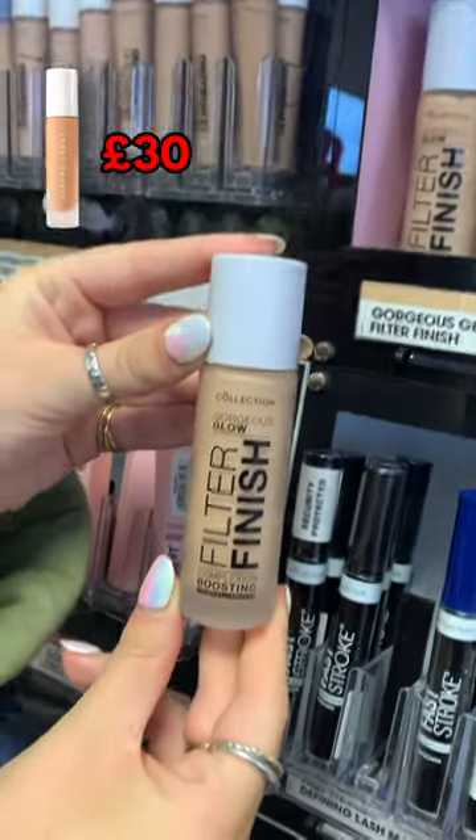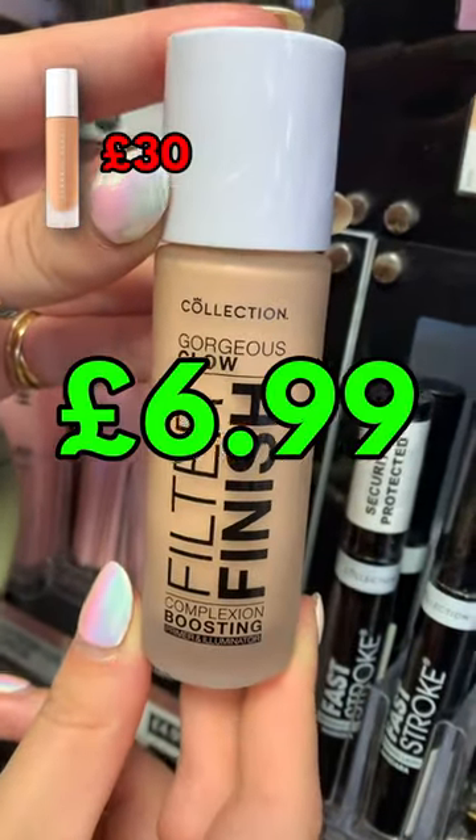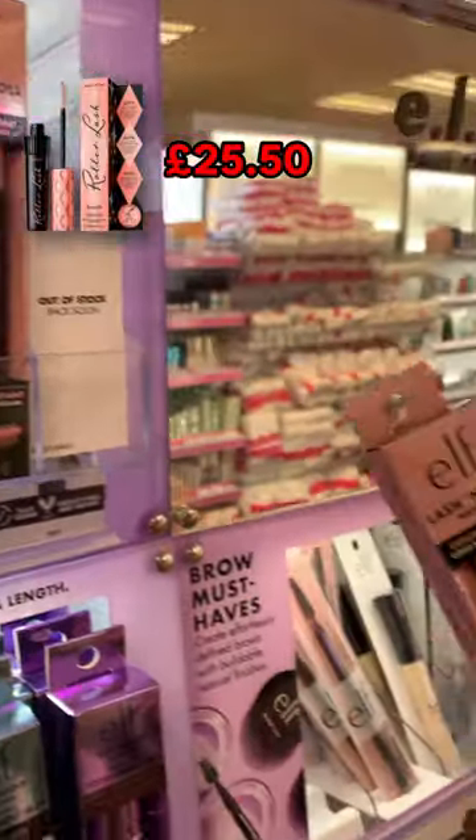Seven super drugstore dupes you need to know about. This Collection Filter Finish Foundation is a dupe for the Fenty Pro Filter — the Collection one is £6.99 and the Fenty one is £30.